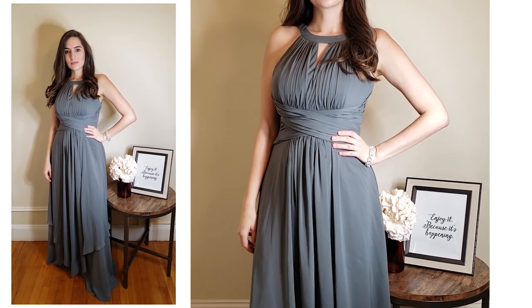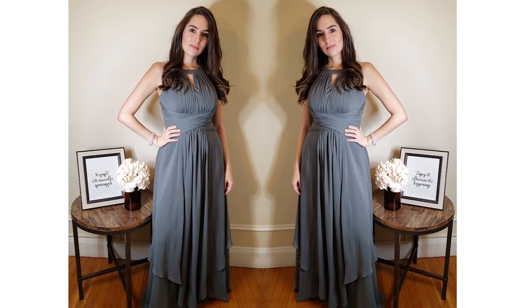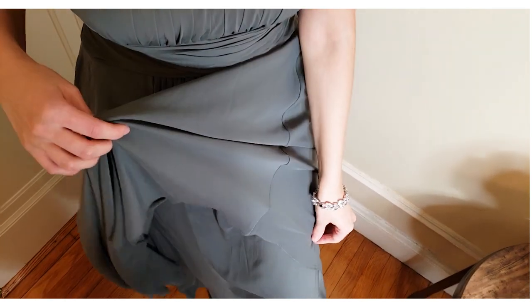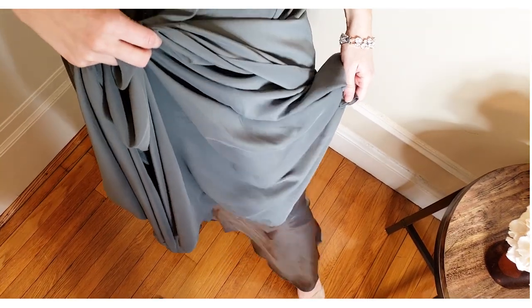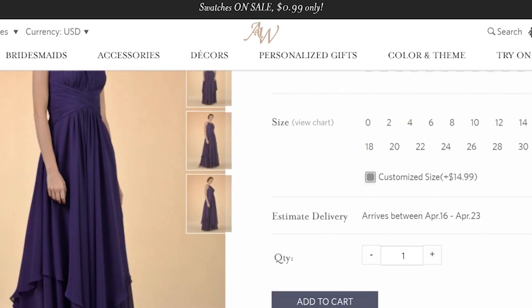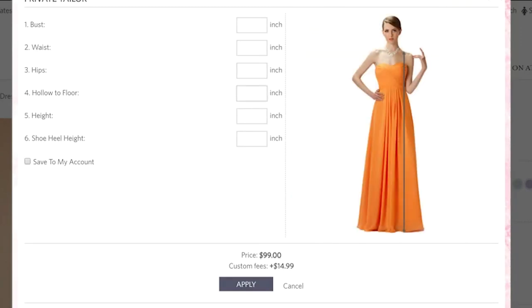The first dress is this long pleated dress in steel gray. What I really liked about it is that it has so many layers — three different layers. The first one is satin and then there are two layers of chiffon. This dress costs $99 and is offered in standard sizes up to size 30, or you can get a custom size for an additional $14.99. This actually goes for all the dresses I'll be showing you today.